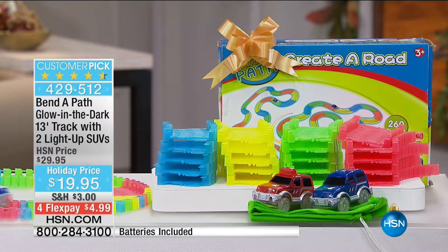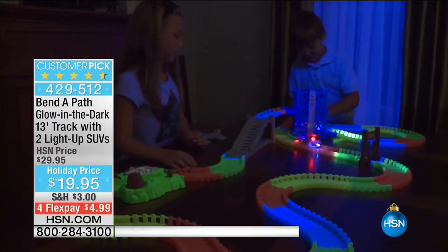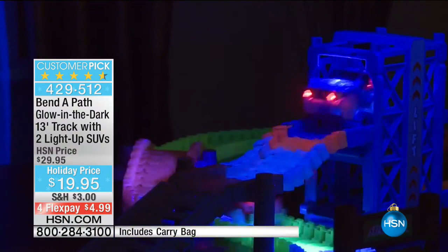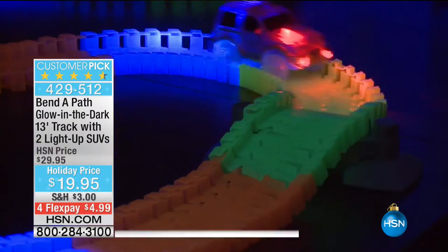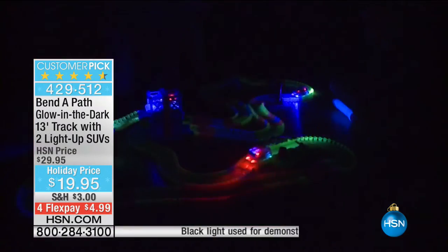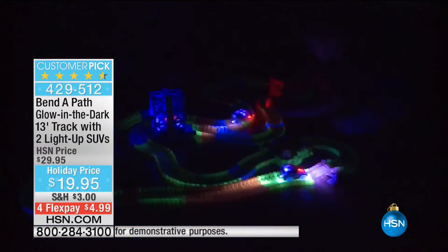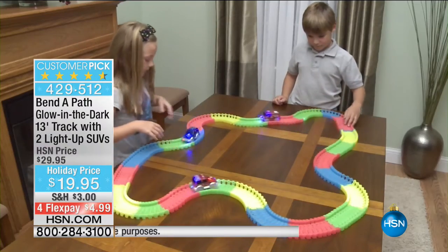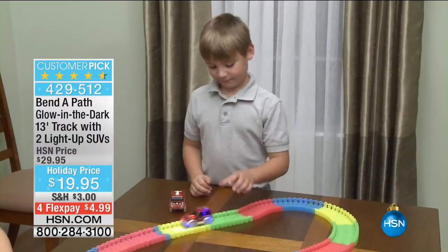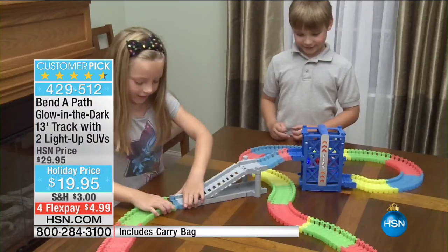There are little accessories you can check on hsn.com — maybe you already have the Bend-a-Path and your kids are still playing with it and you want to add to it a little bit. This is really great for those aunts and uncles who don't have kids and don't know what to get — or you want to have something at the house for them to play with, so you can have a conversation with mom and dad. They can play quietly in the other room — you know they're safe, having fun, easy cleanup.